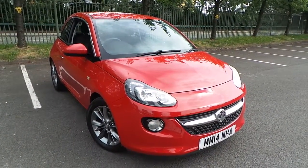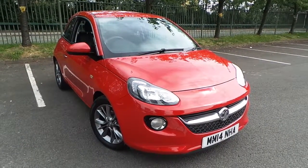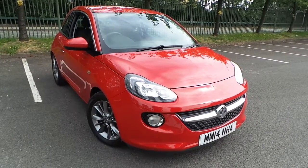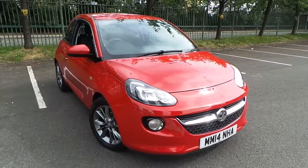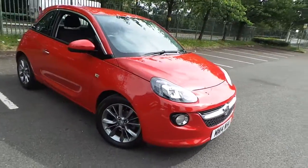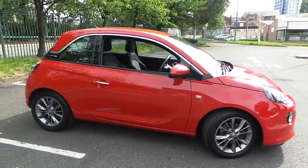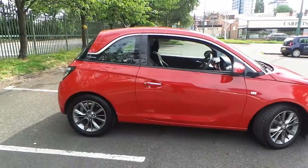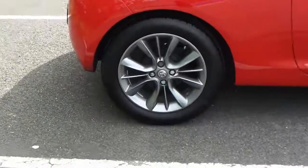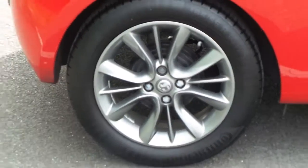Welcome to this vehicle presentation here at Pentagon Vauxhall in Manchester. Today we have for you a 14-plate Vauxhall Adam 1.2 16-valve Jam edition with the urban pack style and the technical pack style, finished in red, with comb detailing around the windows and 16-inch alloy wheels.